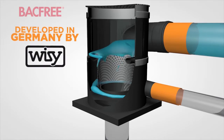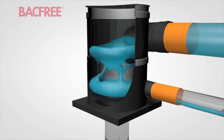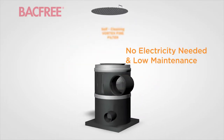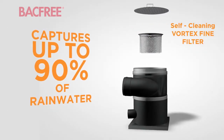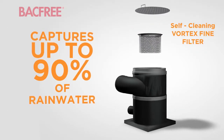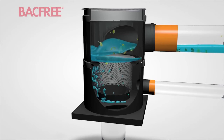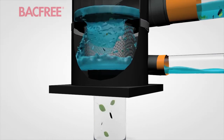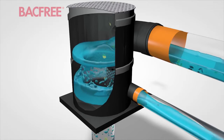Developed in Germany, rainwater harvesting technology begins with filtration. The weather-resistant vortex fine filter, made of high-grade stainless steel, captures up to 90% of rainwater from the roof's gutters and downpipes, and uses the power of flowing water and gravity to both remove debris and clean itself, relying on the science of centrifugal force without the risk of clogging.